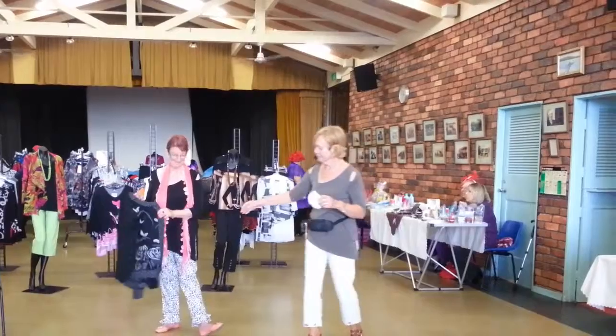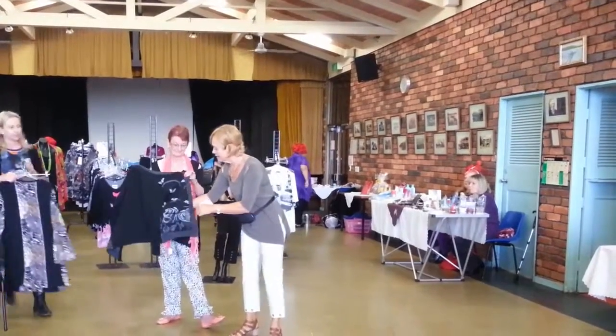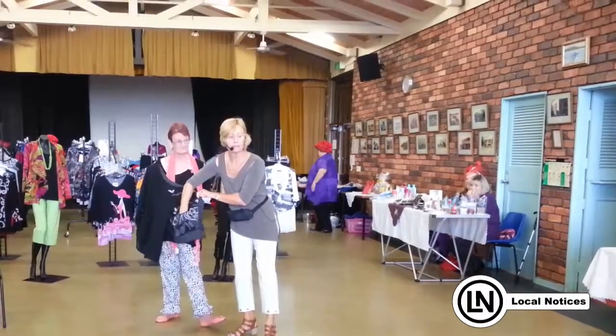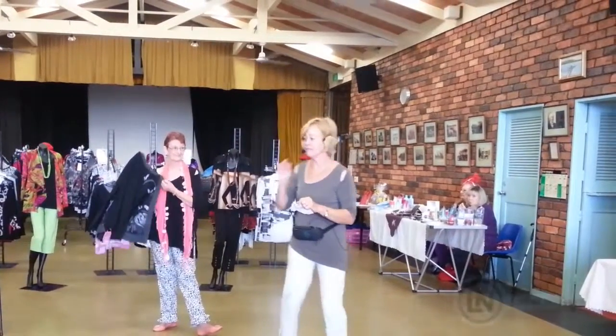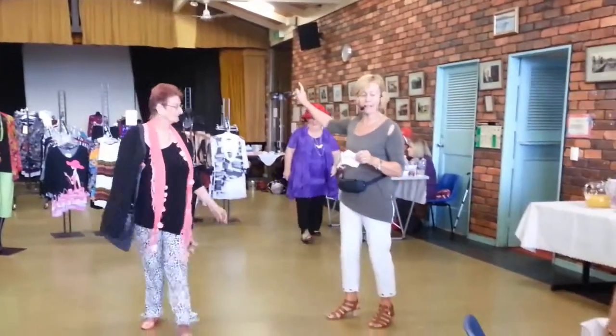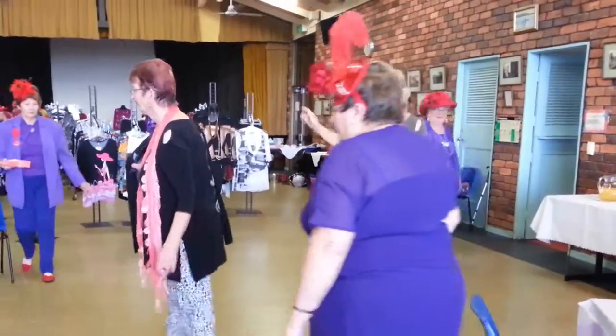The cardigan — now here we have the cardigan, which you will be certain has pockets. It comes in about three or four colours. So $39.95, and we want these cardigans always shown at the back.